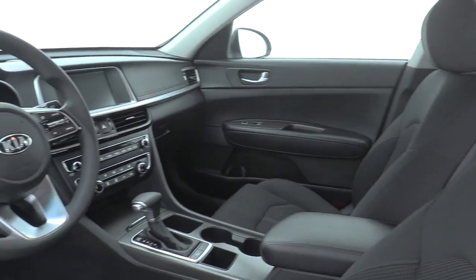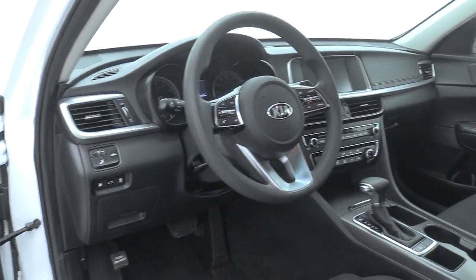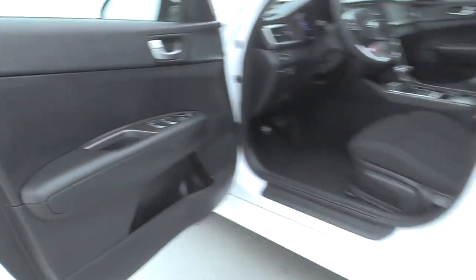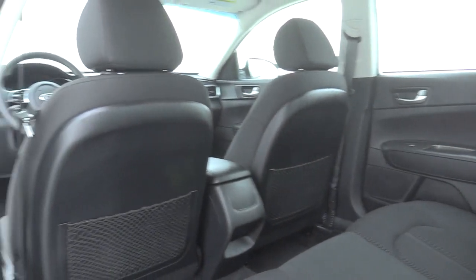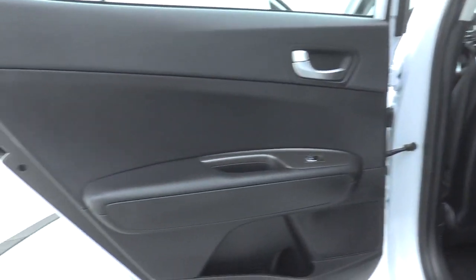This vehicle has less than 25,000 miles. Here are some of this vehicle's great options: premium wheels, lane departure warning, traction control, Bluetooth, dual airbags, power steering, four-wheel disc brakes, trip computer, rear window...